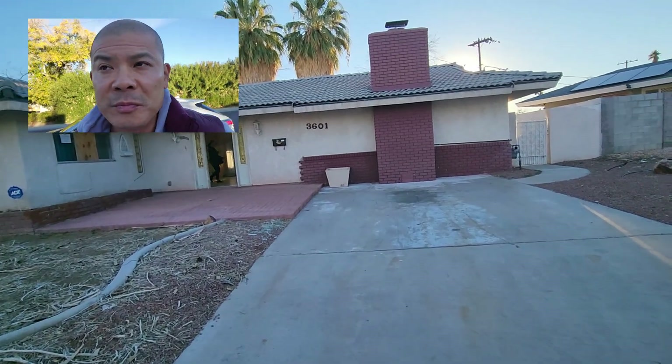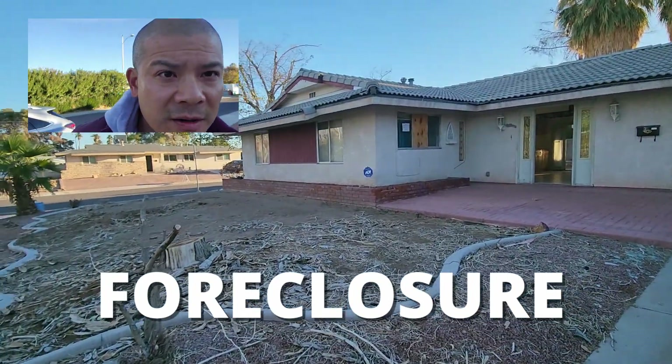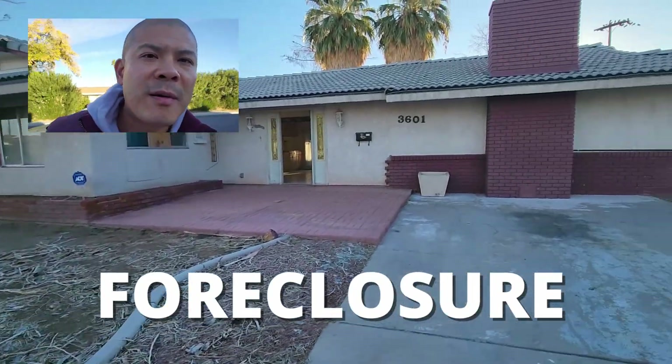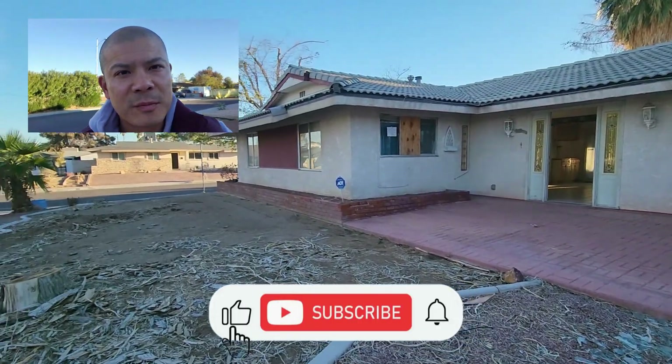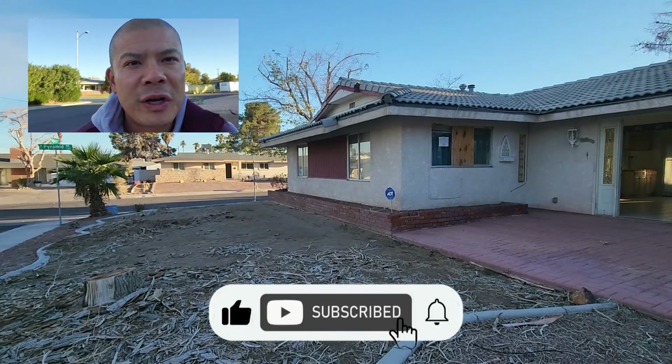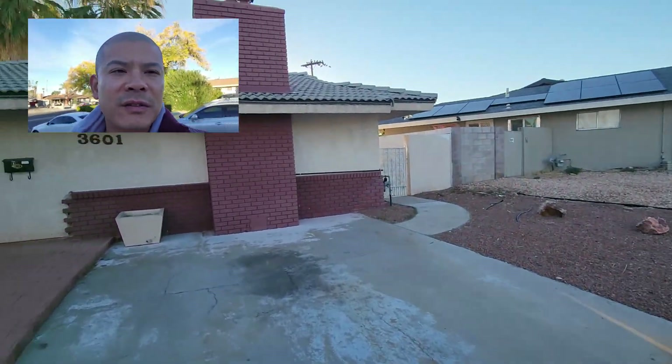Everybody talks about wanting to get a good deal, maybe a foreclosure or something like that. Well, today that's what we're looking at right now — checking out a foreclosure. My name is Jim Fong. I'm an investor and realtor here in Las Vegas, and I help investors find good investment opportunities. I'm just checking out this house — this is a foreclosure.